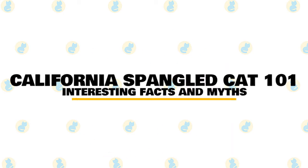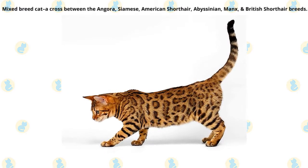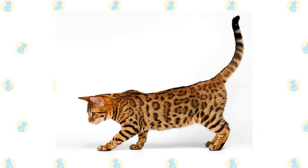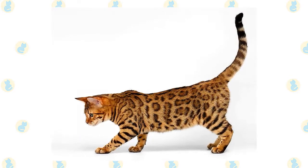In today's video, we are going to talk about some interesting facts and myths about the California Spangled Cat. The California Spangled is a mixed breed cat — a cross between the Angora, Siamese, American Shorthair, Abyssinian Manx, and British Shorthair breeds. Energetic, loyal, and loving, these kitties inherited some of the best traits from all of their parent breeds.